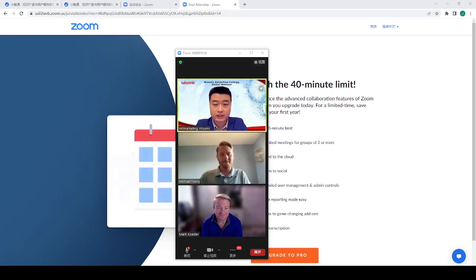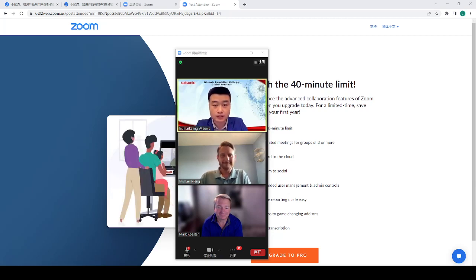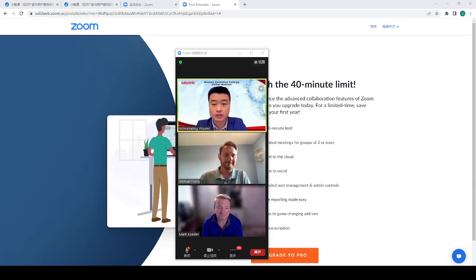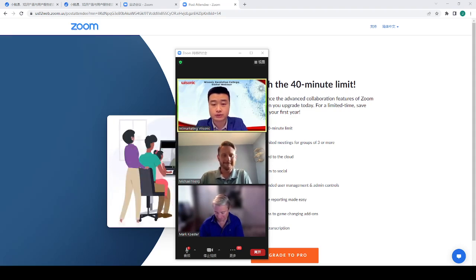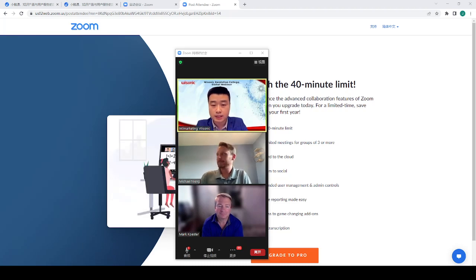Hello everyone. Good evening or good morning, depending on where you are. My name is Frank from Wysonic Medical. You are welcome to attend our Wysonic Global Dandelion Program with a mission to widely popularize point-of-care ultrasound utilization in medical practice such as anesthesiology, pain management, MSK, intensive care, and emergency medicine, by cooperating with different experts across the globe to do online webinars or in-person workshop trainings.